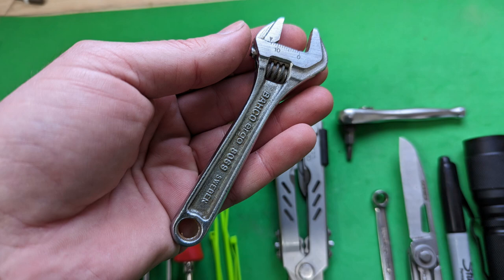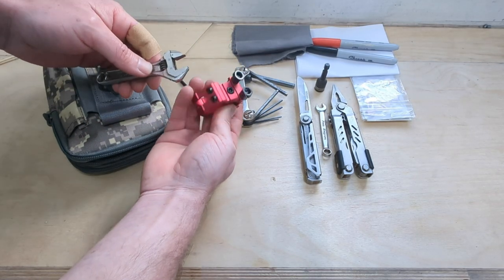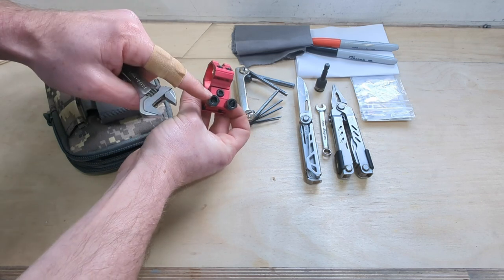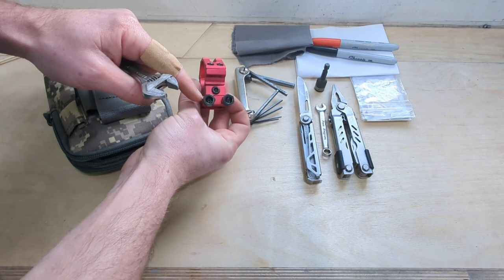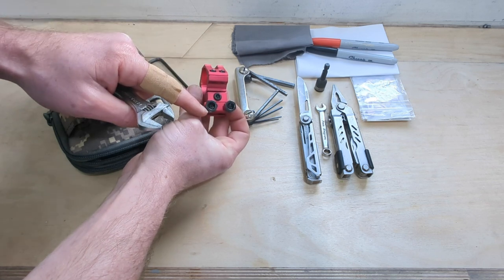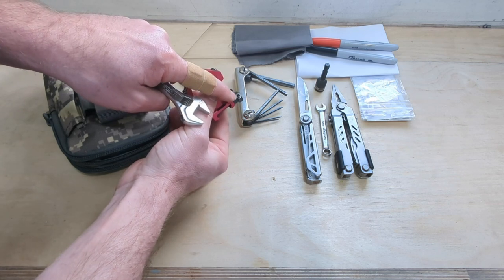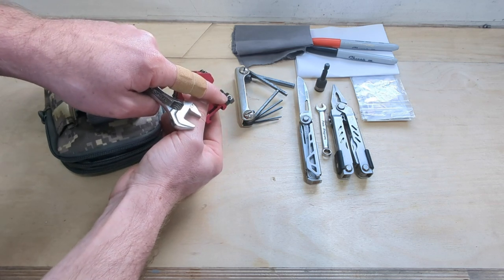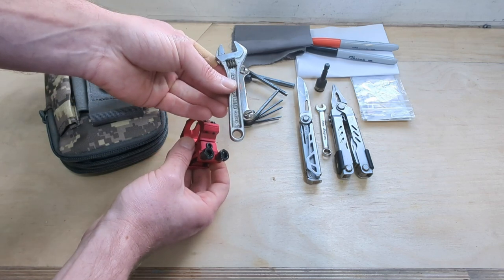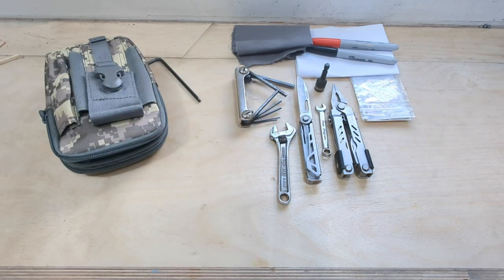A little baby Bako adjustable — a little four-inch adjustable. These go up to 14 mil across the jaws, works really well. Especially when you've got odd scope mounts like Picatinny rails — they've often got nuts on there in strange sizes. Some cheap Chinese ones are 11.5 mil across one side and 11.8 across the other. You can put a three mil hex key in the hole but I certainly wouldn't recommend it. So the little Bako adjustable is worth its weight in gold — tiny, doesn't really take up much space at all.